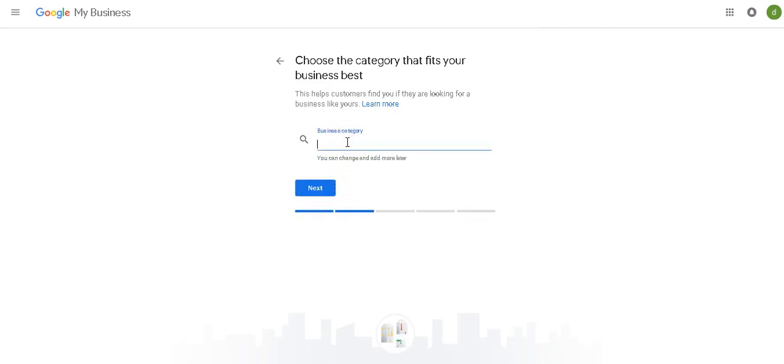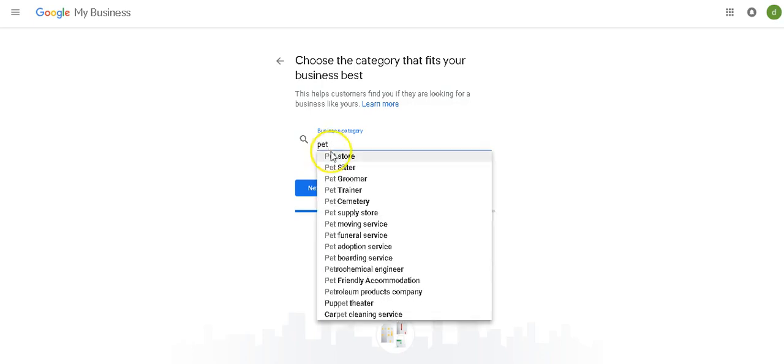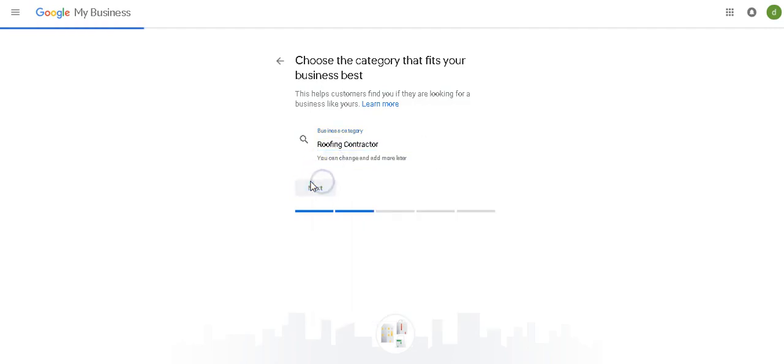Now you're going to put the business category in. If you're a lawyer, whatever you do, put the category in. As you can see, if you hit A — ATM, artist, airline, airport. For pets — pet store, pet groomer, pet trainer, pet cemetery, pet supply store, pet moving service. There's so much you can do. So for this, let's do roofing contractor. Hit next.